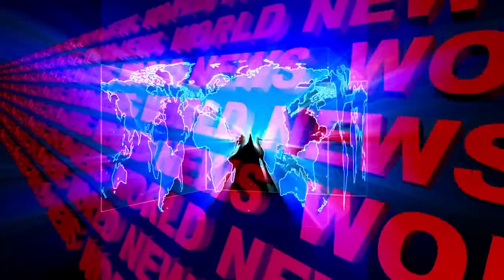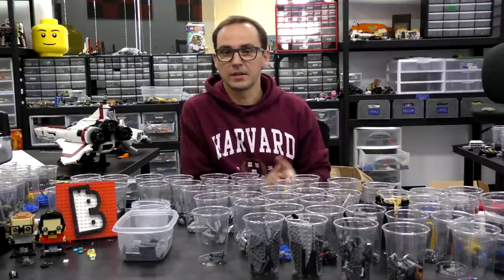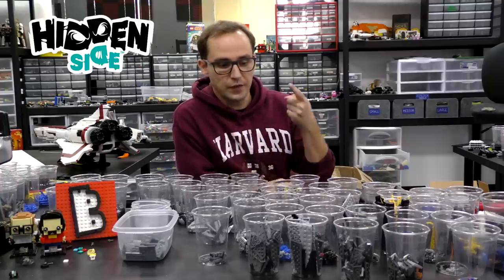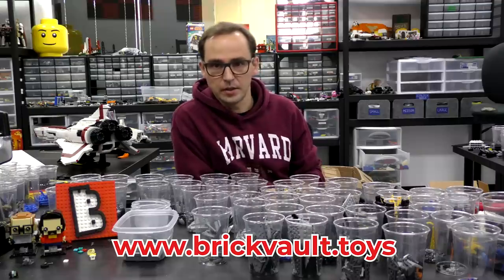Hey guys, welcome to Brick Vault. This is Mike and welcome to the weekly news update. So much stuff happened — a new theme, new sets, new ideas and new stuff in our webstore. Let's just jump into it.